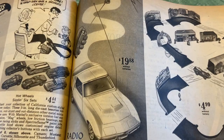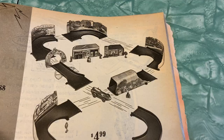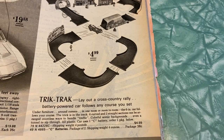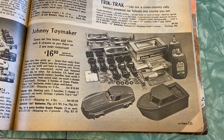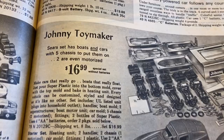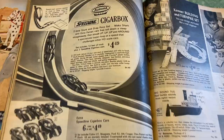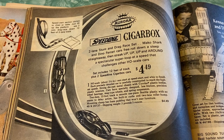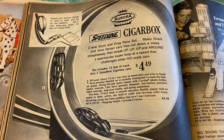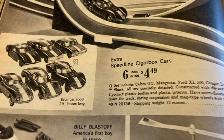Radio Control Command Stingray — control up to 30 feet away. Trick Track layout — a cross-country rally where a battery-powered car follows any course you set in pieces. My kids have something very similar right now! Johnny Toymaker Sears set has boats and cars with five chassis to put them on — two are even motorized. Kids would just make their own toys back then. Aurora Speedline Cigar Box two-lane stunt and drag race set — Mako Shark and Dino Ferrari cars free-roll down a steep straightaway, then streak up and around a super loop. Extra Speedline Cigar Box cars include Cobra GT, Mongoose, Ford XL 500, Cougar, Dino Ferrari, and Mako Shark.